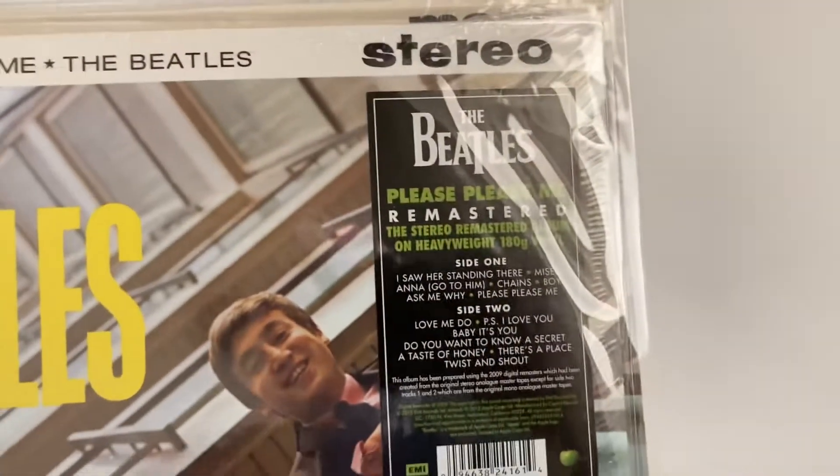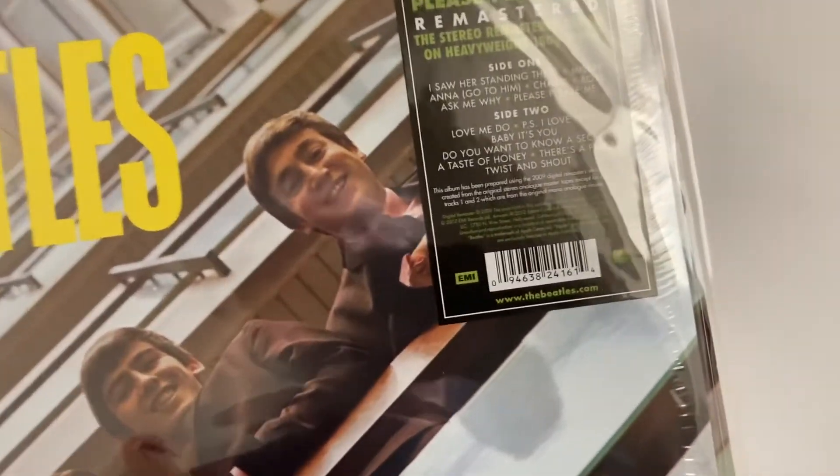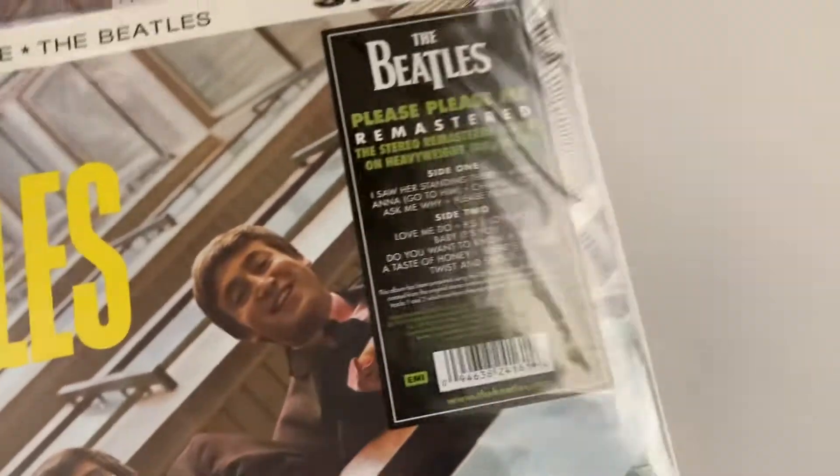Then I got this one. Now I'm going to tell you something about these ones that have this sticker — they came out in 2012. Here's the special information you need to know.